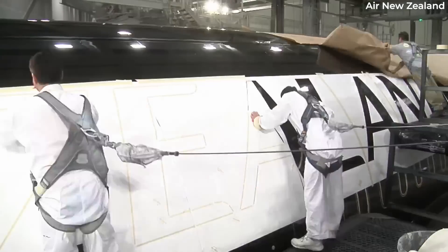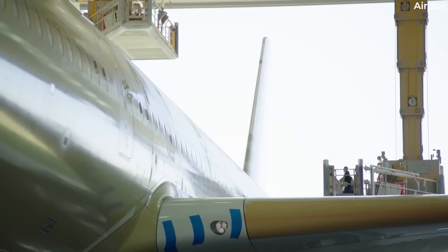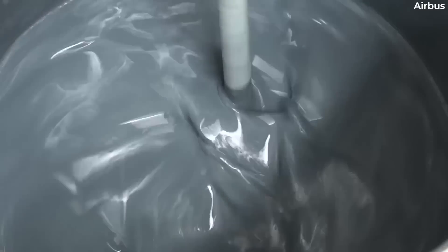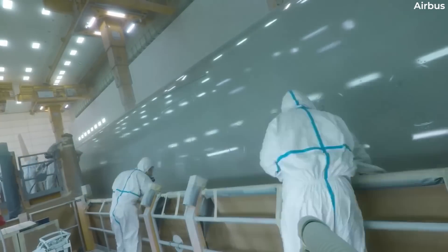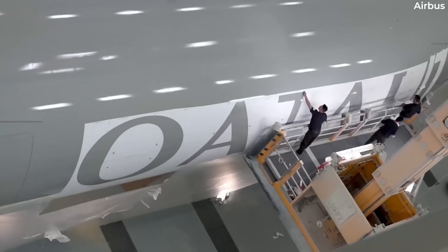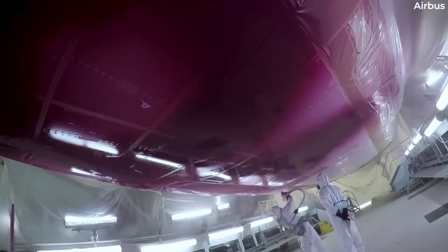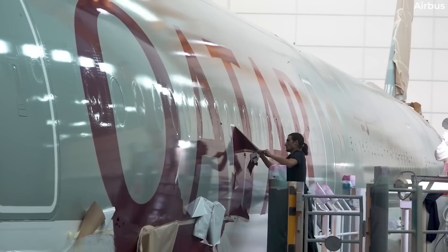Paint adherence to carbon composite fuselages is the common thread between Boeing's 787 issues and those experienced by Qatar Airways and other airlines operating the A350. Not only has Qatar Airways filed a lawsuit against Airbus, but the conflict has also resulted in Airbus removing the remaining undelivered Qatar Airways A350s from its order book. The feud between Qatar Airways and Airbus seems to be getting more serious, with Qatar accusing Airbus of trying to sway inspectors.